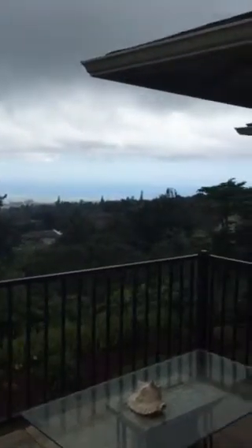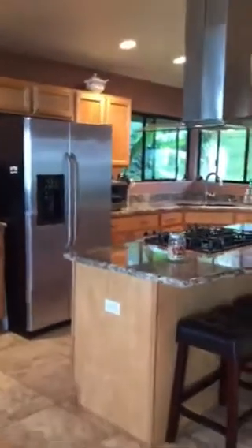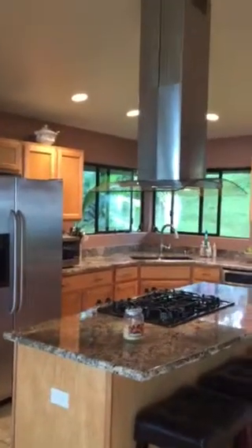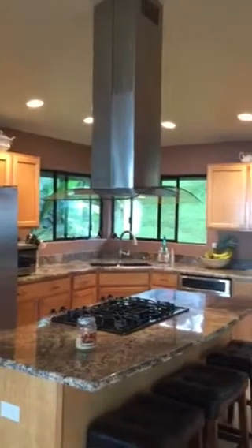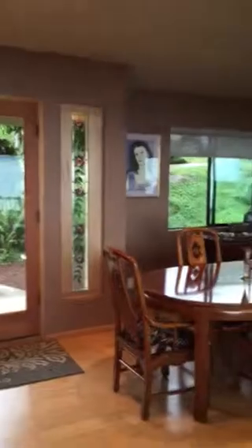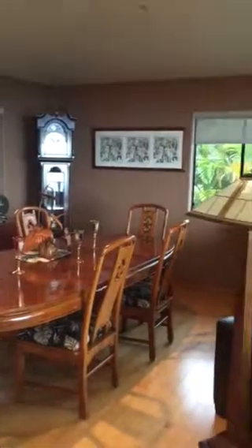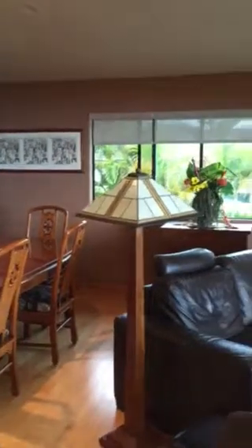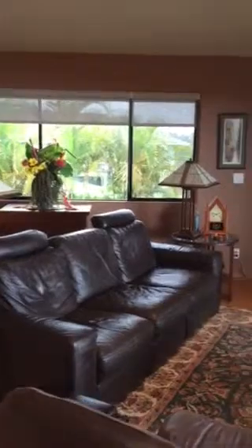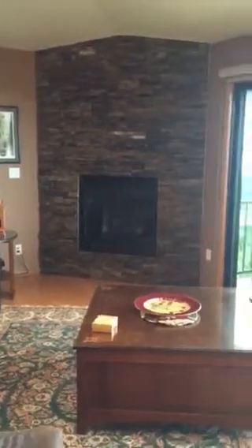We will want to get the view. And from the view, we will want to get the kitchen, feature in the kitchen, beautiful living, dining, formal dining area, and the living area. We will put the kitchen there.